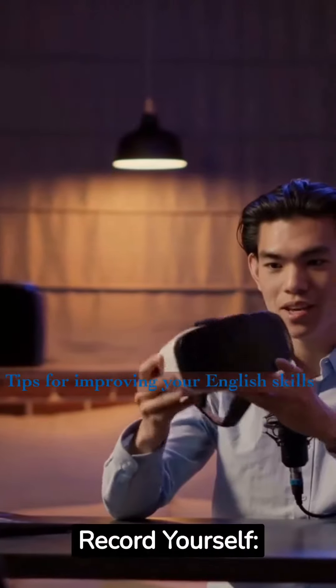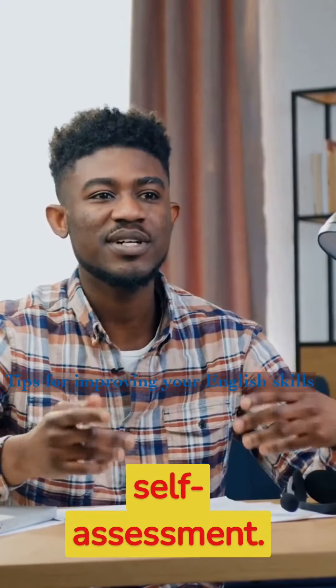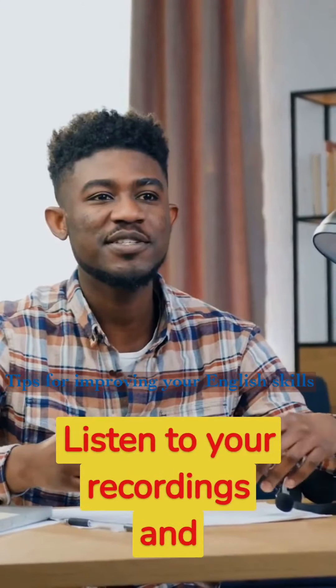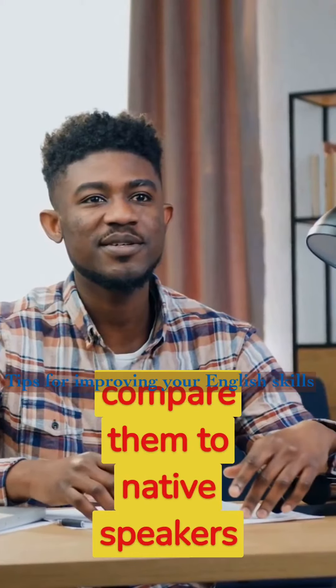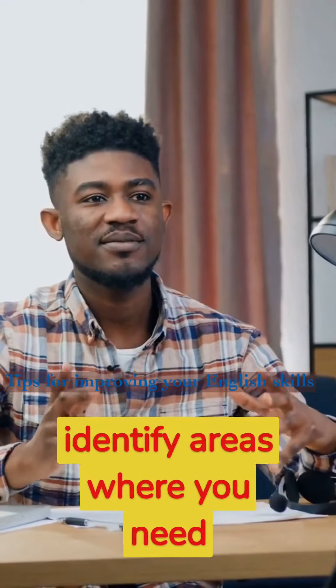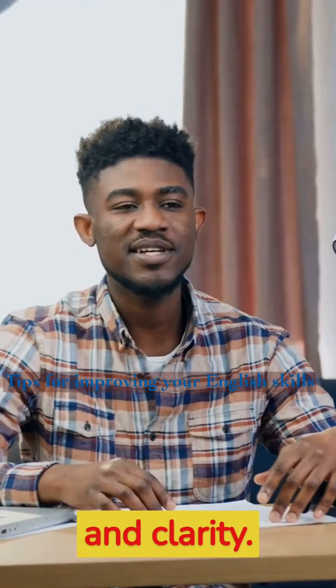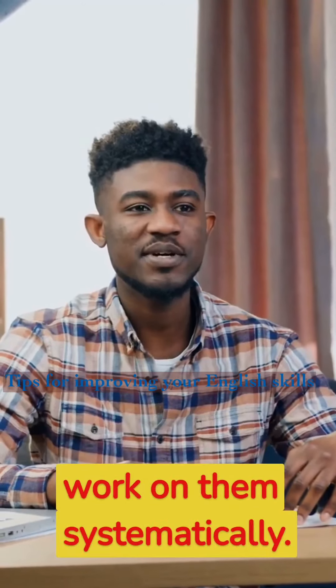Record yourself. Recording your own speech can be a valuable tool for self-assessment. Listen to your recordings and compare them to native speakers or language models. This can help you identify areas where you need improvement, such as pronunciation, intonation, and clarity. Make note of these areas and work on them systematically.